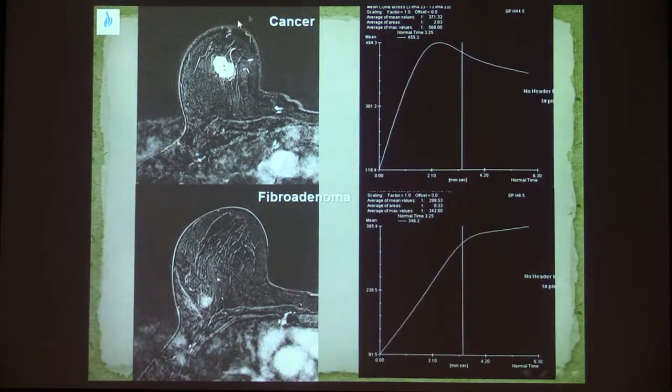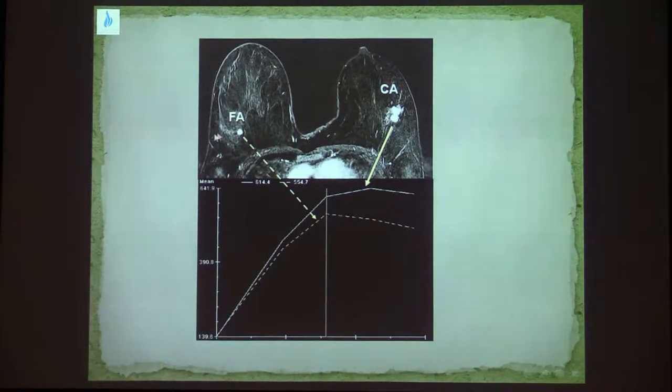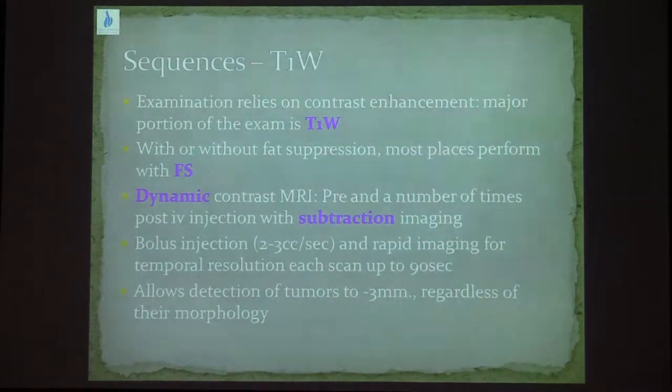In this example, you can see that the cancer, which is a very irregular mass, has a fast, strong enhancement with a delayed wash-out. The fibroadenoma has a slowly progressive curve. However, not all lesions read the book — in this case, the fibroadenoma has a delayed wash-out and the cancer, which is a very irregular mass, tends to have a progressive line. So we don't just rely on contrast enhancement, but also on morphology.